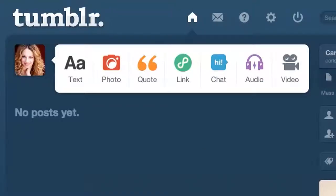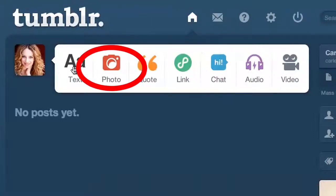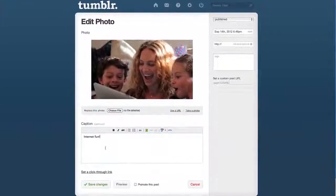Now take a look at Tumblr's dashboard — it could not be simpler. Put up videos, share your favorite songs, or start a conversation. Use this one to upload a photo, and you can even add a caption to give it a finishing touch.